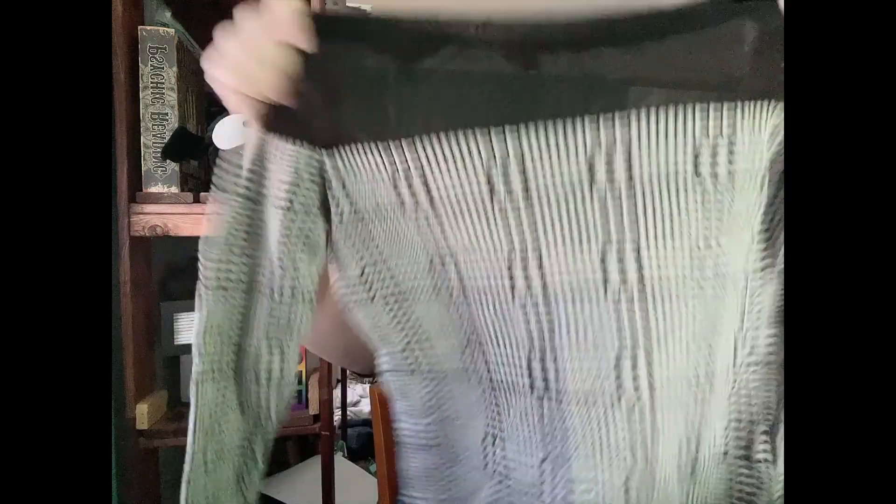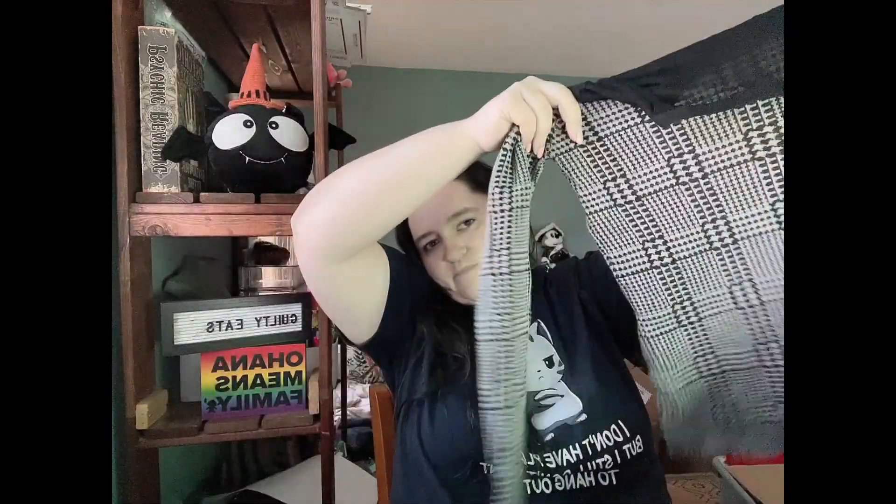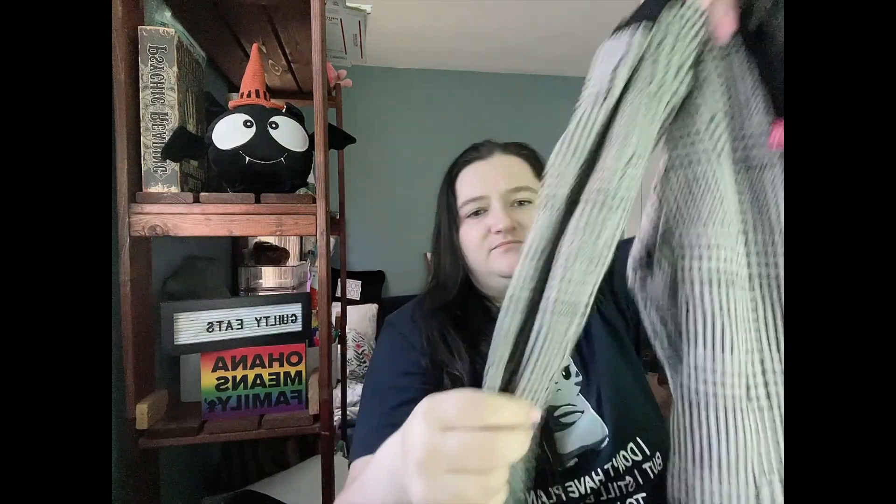This is Vince Camuto petite extra small - it is a top. It has like netting at the top and then I want to say houndstooth but it's really not - it's almost like a sweater material. I will probably send this to ThredUp.